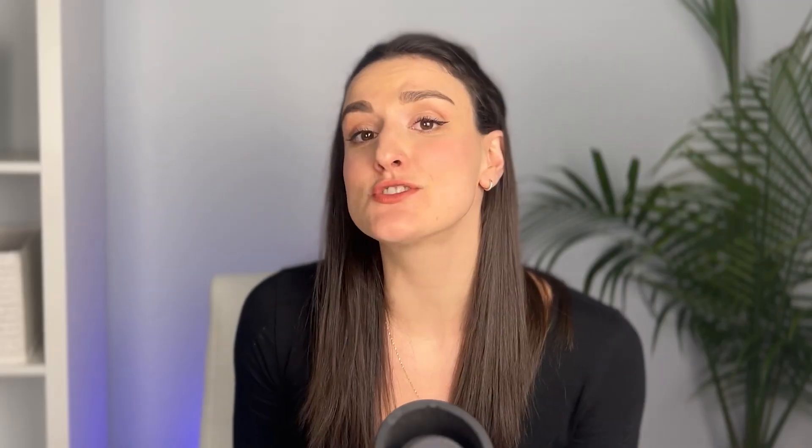Headphones are another great thing to have. You don't need these, but it's great for you and your guests to wear headphones to monitor any audio levels and noise issues, your mic positioning, just to ensure the best audio quality. It also helps with audio bleed, which is when your mic picks up the output of another mic.